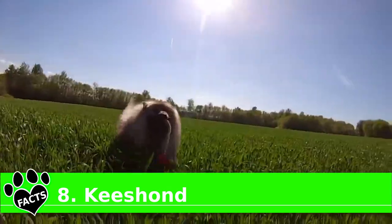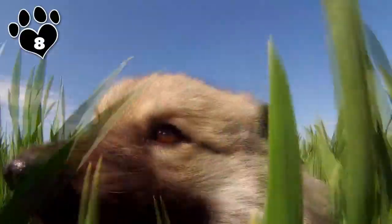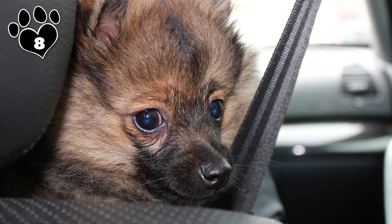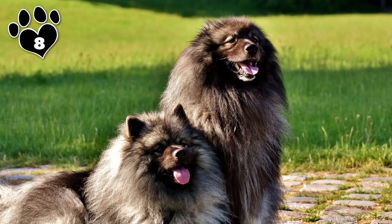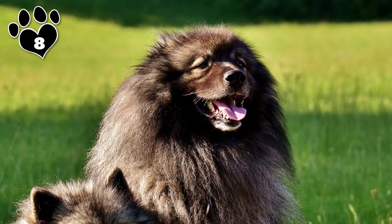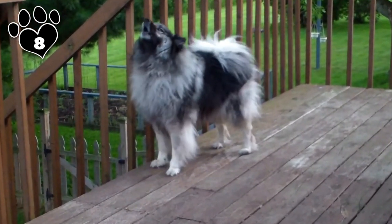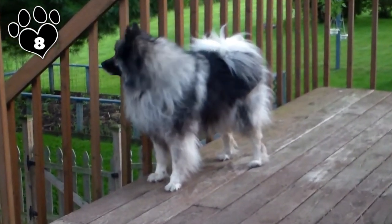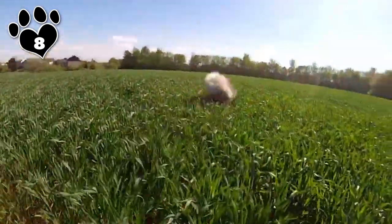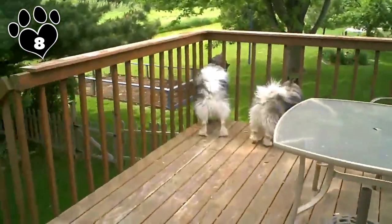While most breeds are either single or double-coated, the Keeshond is in a league of its own. They have a dense double topcoat, coarse undercoat, and an outer coat of longer guard hairs that form a quadruple-layered barrier that keeps them toasty in cool weather, dry in wet weather, and cool when the heat is on. As with all Spitz breeds, Keeshonds shed relentlessly, especially during the seasonal shedding periods. The upside is that their coats are virtually odorless, so while you may have to deal with a lot of fluff, your home will be funk-free.